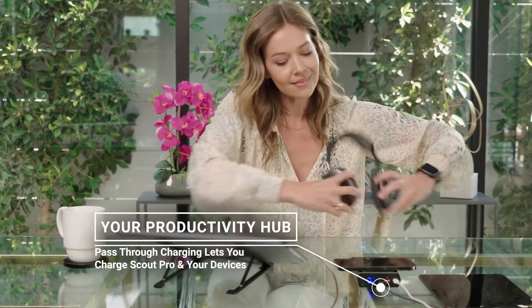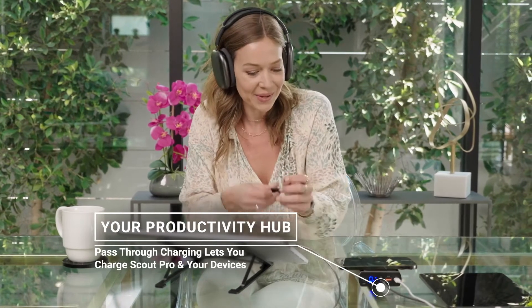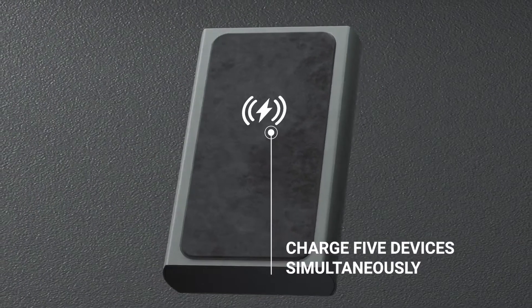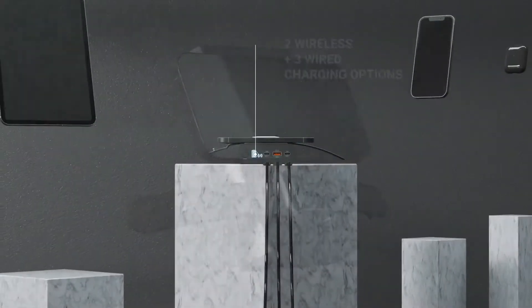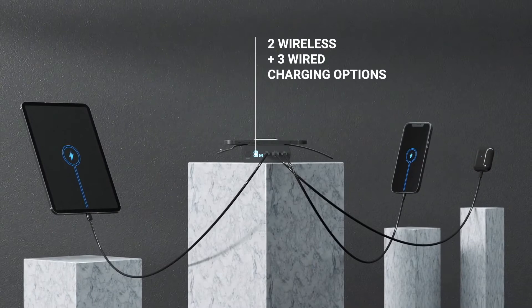Scout Pro is built to be the hub of your productivity suite with pass-through charging that lets you make the most of your workspace while charging devices. With its ability to charge up to five devices simultaneously, you can take advantage of wireless charging for your phone and smartwatch, and still have three wired options to handle a laptop, tablet, and another accessory like earphones.